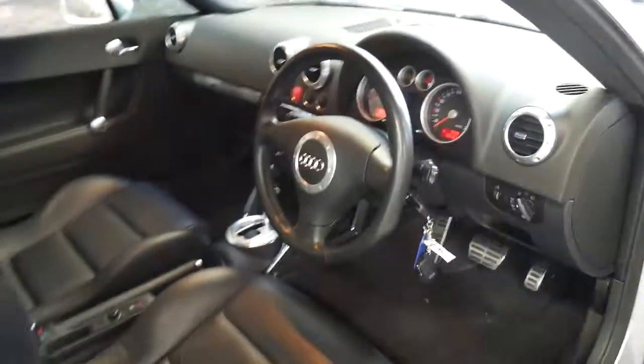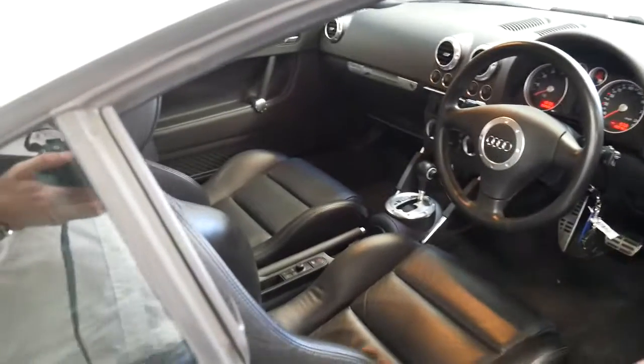Someone's really loved this car — it's got its original two remote keys and a great logbook history.